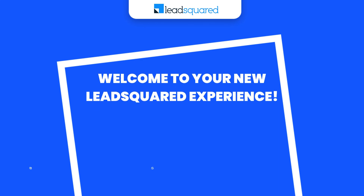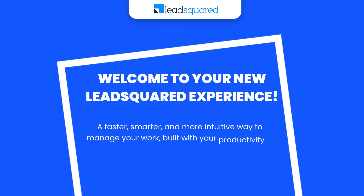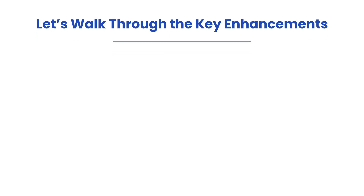We're excited to introduce LeadSquared's new experience — a faster, smarter, and more intuitive way to manage your work, built with your productivity in mind. Let's walk through the key enhancements.